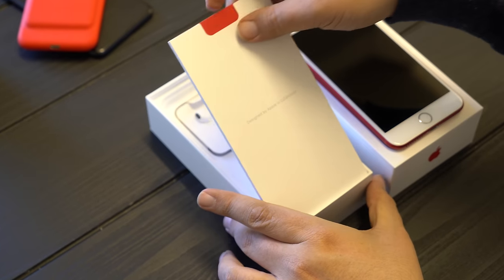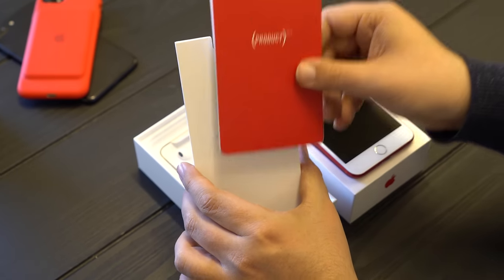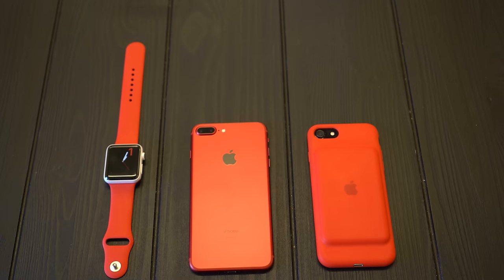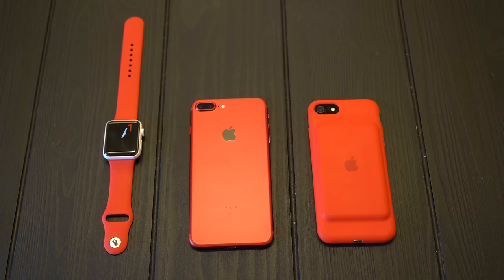So you have 'Designed by Apple in California,' of course, along with the Product Red literature. Product Red is Bono's charity — it fights AIDS and does research against AIDS. Apple has donated $130 million; I believe they're the biggest sponsor to date. It's an incredibly noble initiative, and I'm glad to help support it.